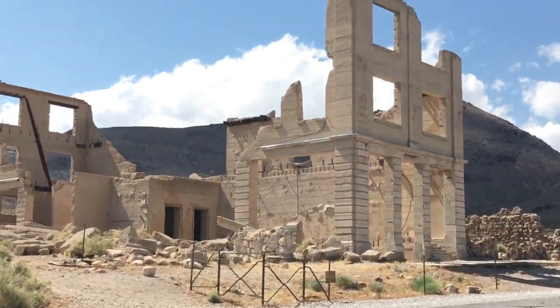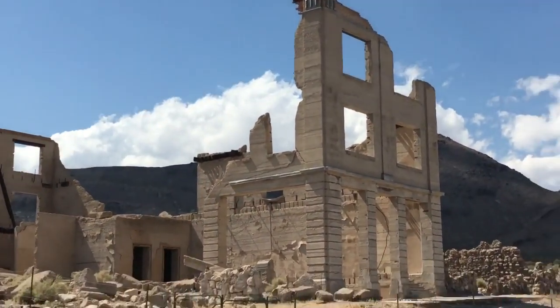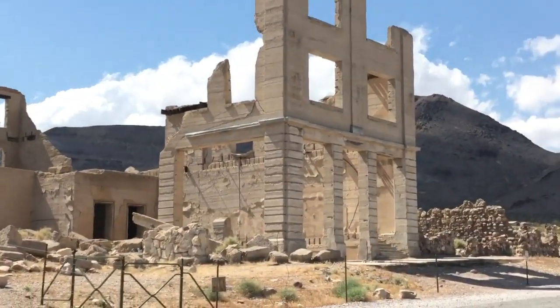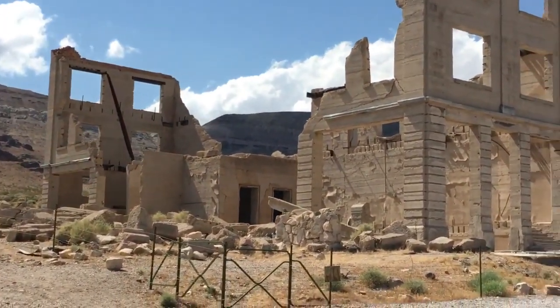This is awesome — this one was the bank. It was destroyed back in the 1900s as well.